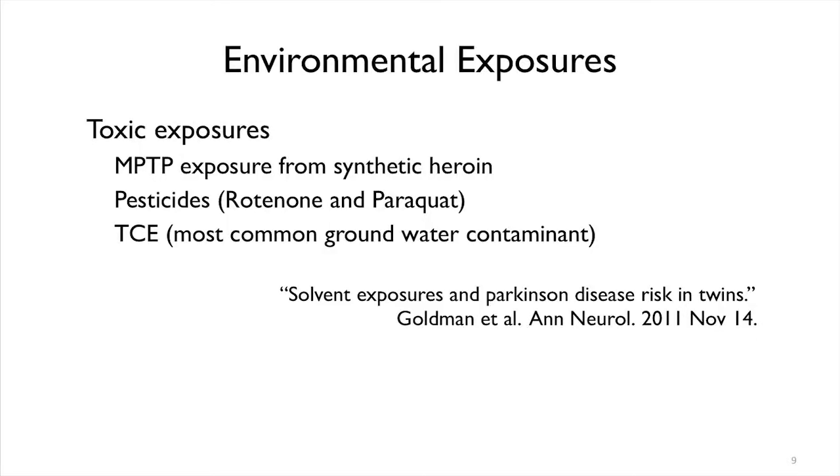Recently, we had a very nice publication here from Sam Goldman at the Parkinson's Institute that identified a common groundwater contaminant called trichloroethylene as being causative for Parkinson's disease in people who work in dry cleaning. Trichloroethylene is a compound heavily used in dry cleaning but also in many other industries like silicone manufacturing. It turns out trichloroethylene is one of the most common groundwater contaminants in California. Through these types of discoveries, we can find new ways that people may get Parkinson's and how we could stop them from getting it.